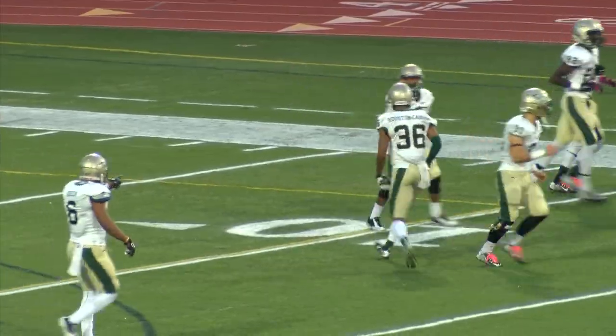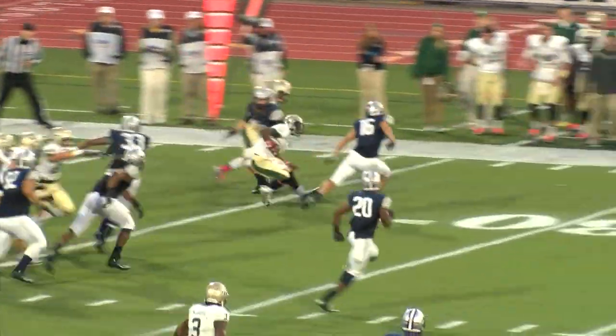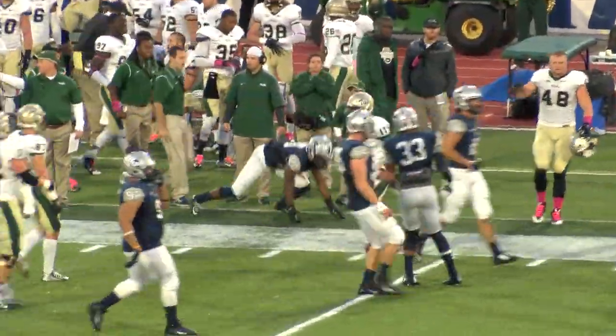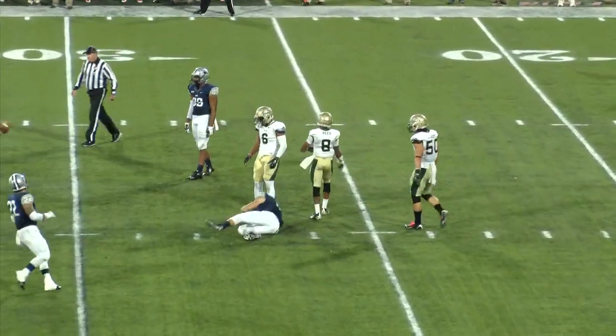DeAndre Houston Carson. Cluley from the gun will hand off to Devontae Dedman — Devontae at the 20, 25-yard line, cuts back upfield with a 30, across the 35, out to the 40. Back to pass, the quarterback in the pocket, over the middle, right side — batted down. Nice play by Trey Reed.